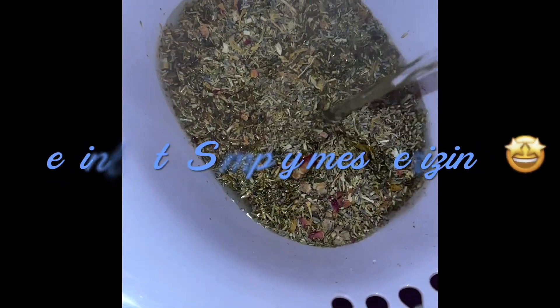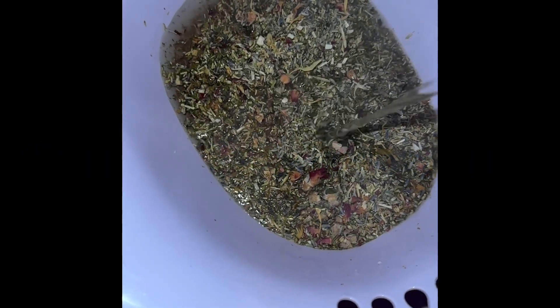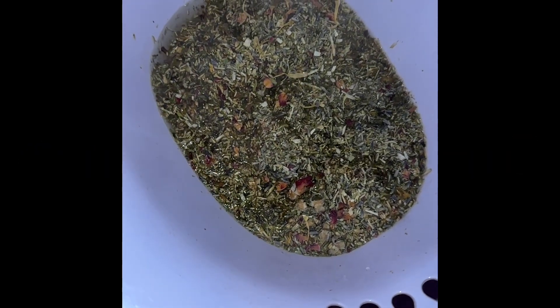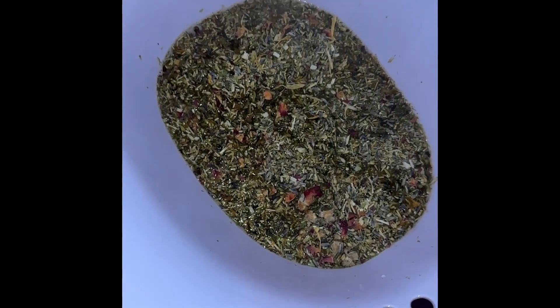Now, look at that — all of that steam, the herbs just coming together. That by itself is just mesmerizing. Anyway, happy steaming. Enjoy. Take the 30 minutes for some self-soothing.